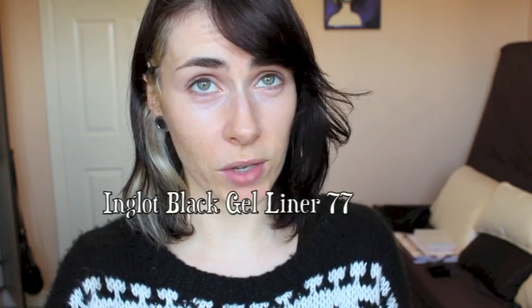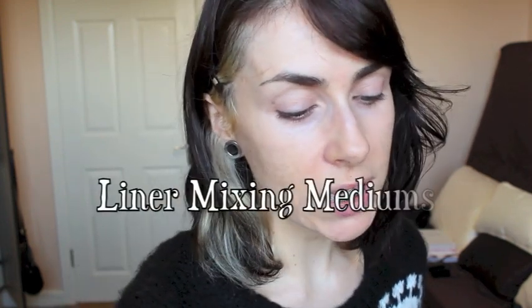The Inglot gel eyeliner is one of my absolute favourites. The only downside — similar to the ELF — is it can get a little bit dry, but it's so opaque and it really lasts all day. Especially if you like to put it on in the waterline, it's one I couldn't recommend more.